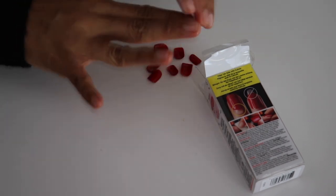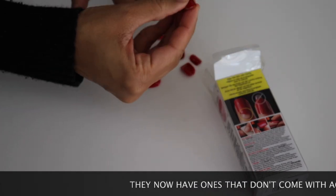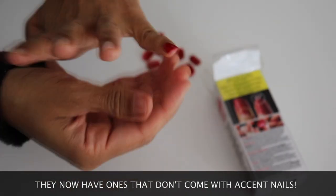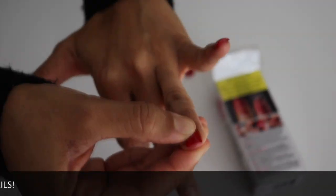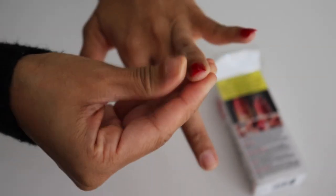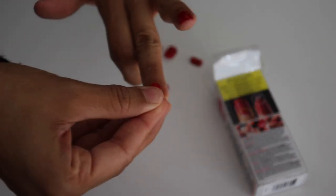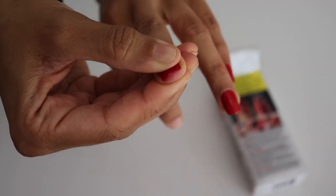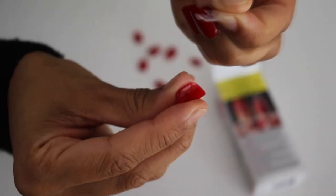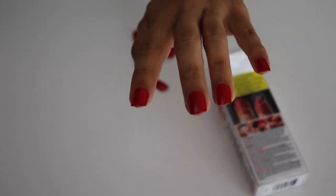A box of them costs around $8 and I can get two sets from one box, and that's without even using the accent nails. I don't like using the accent nails because I think that makes it look more obvious that they're fake. I also prefer more basic, simplistic styles when it comes to anything and everything. In order to get two uses from one box, I have to save the pinky nails after I've used them once. The box comes with only one pair in that tiny size so I have to reuse them. The pinky nail barely gets damaged in a week so you will be able to reuse it if you also have tiny pinky nails like I do.